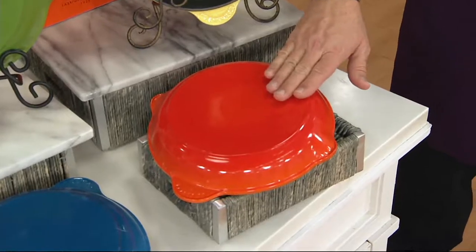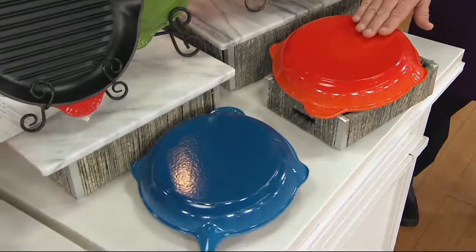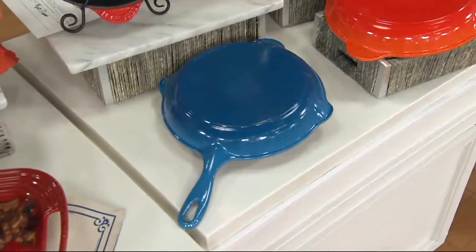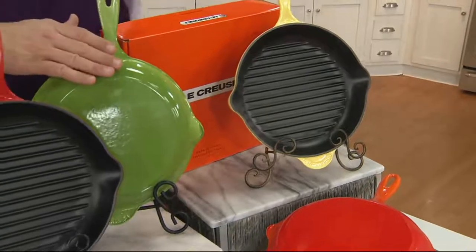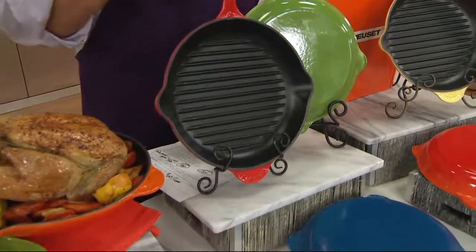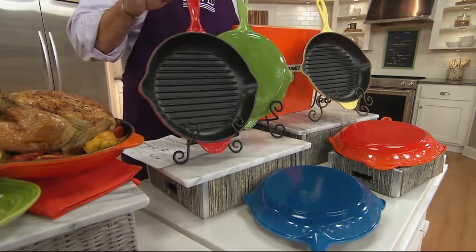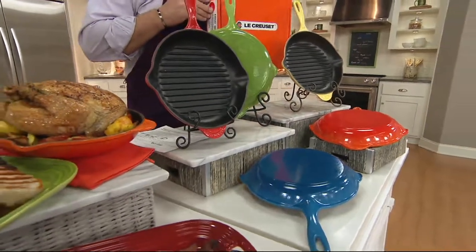This is the Flame — I have fewer than 100 left in the Flame and in all likelihood we will sell out of that Flame. Here is your Marseille Blue — 400 in the Marseille. Here's Soleil — 800 left in the gorgeous Soleil yellow. This is Palm. And then the Cerise — I have 1,400 left, but understand it is the most popular of all the colors. This is item K45622 — we continue to be wildly busy. They will come in the iconic flame-colored box from Le Creuset.